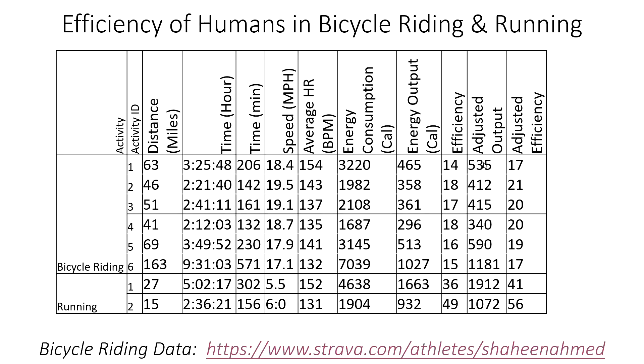The roads I ride around Mankato, Minnesota are very rough country roads — not as smooth as a lab trainer. With that 15% addition, the adjusted output comes to about 553, giving approximately 17% efficiency.